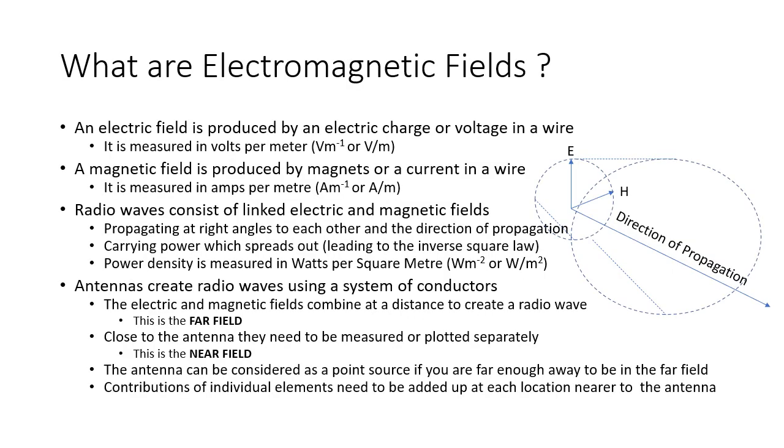So what are electromagnetic fields? An electric field is produced by an electric charge or a voltage in a wire. It's measured in volts per meter, written Vm⁻¹. A magnetic field is produced by magnets or a current in a wire. It is measured in amps per meter, written Am⁻¹. Radio waves consist of linked electric and magnetic fields propagating at right angles to each other and the direction of propagation. These fields carry power which spreads out through space, leading to the inverse square law. Power density is measured in watts per square meter, written Wm⁻².